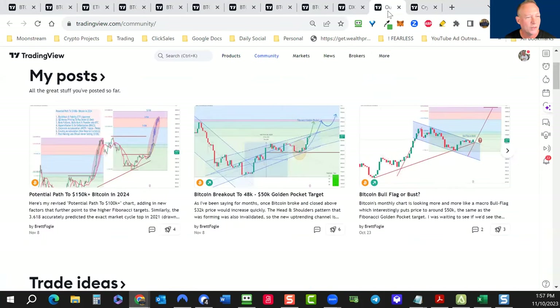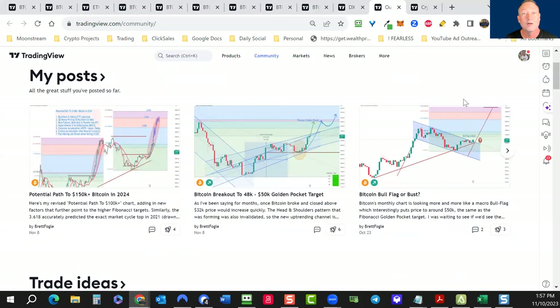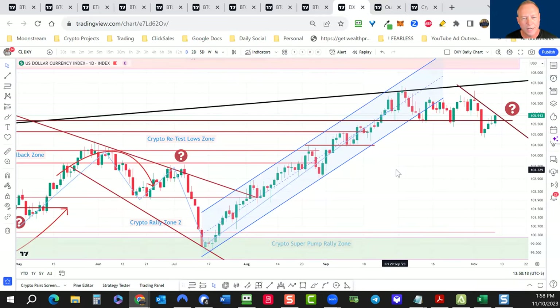I want to look at the DXY. I've been commenting on this on TradingView for some time — it wasn't clear whether we'd have a head and shoulders or a bull flag breakout. We're going to look at all these scenarios today, including one where I see a potential path to bitcoin $150,000 to $200,000 next year. I believe we're in a macro bull flag. Let's dive into the DXY — I was happy to see that we rejected at 107.